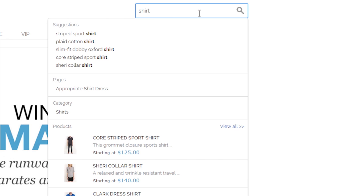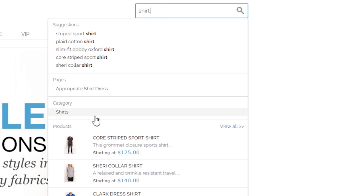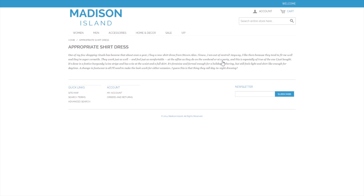If they search for a shirt, they will not only find shirts to buy, but they will also find a blog post about an appropriate shirt dress. With CMS search, Clevu presents your customers with the content they are looking for, found in our growth package and beyond.